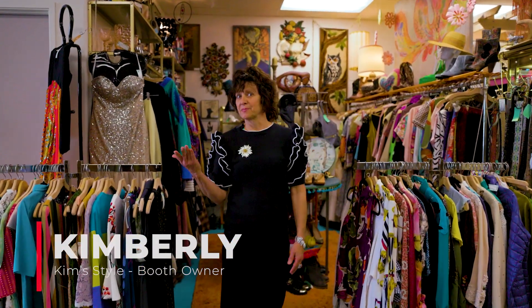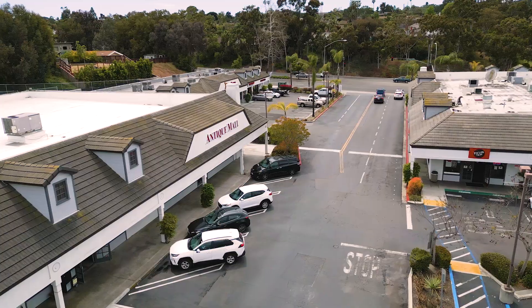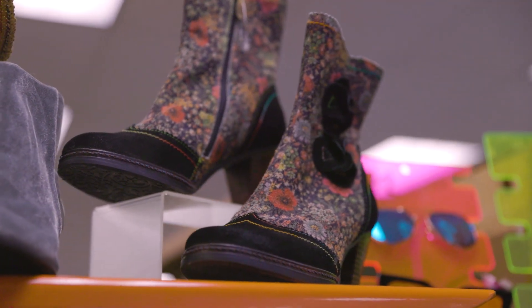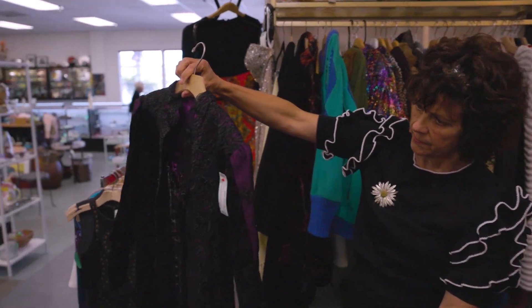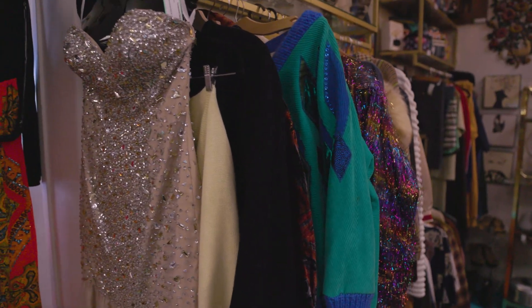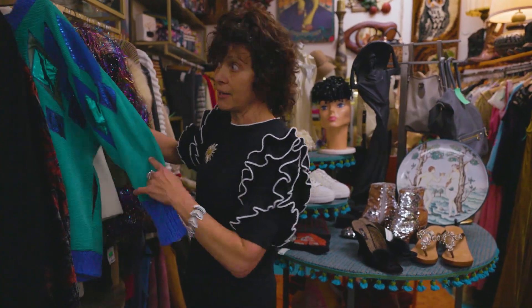Hi, I'm Kimberly and welcome to Kim Style. That's the name of my space here in Encinitas at the Antique Mall. And as you can see, I kind of feature a little bit of everything — the 60s, the 70s, the 80s. We have a lot of neon, kind of flashy psychedelic things for those 80s parties, or if you just like to wear these kinds of things like I often do.